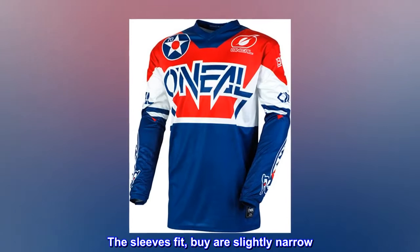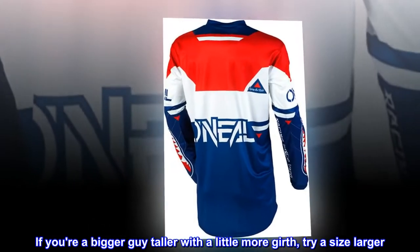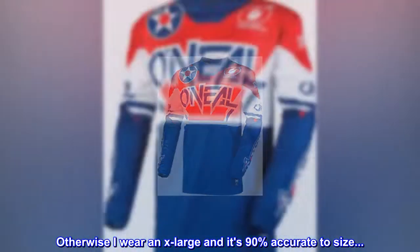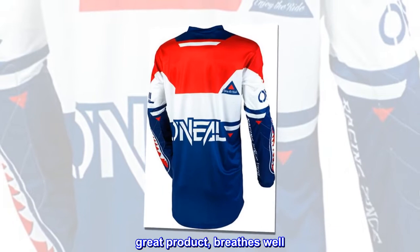The sleeves fit, but are slightly narrow. If you're a bigger guy, taller with a little more girth, try a size larger. Otherwise I wear an extra large and it's 90% accurate to size. Great product, breathes well.